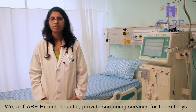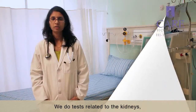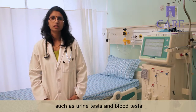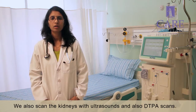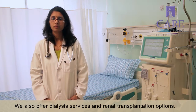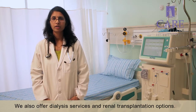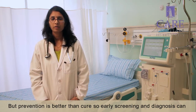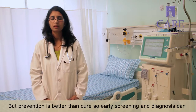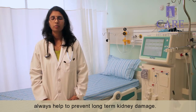We at KR High Tech Hospital provide screening services for the kidneys. We do tests related to the kidneys such as urine tests and blood tests. We also scan the kidneys with ultrasounds and DTPS scans. We offer dialysis services and renal transplantation options, but prevention is better than cure. Early screening and diagnosis can always help to prevent long-term kidney damage. Thank you.